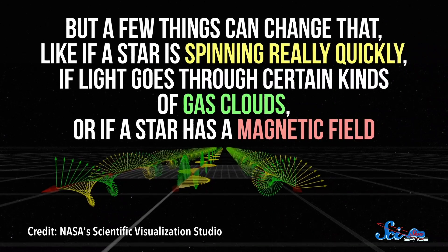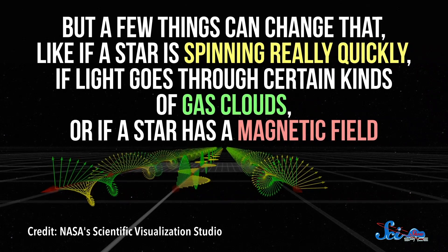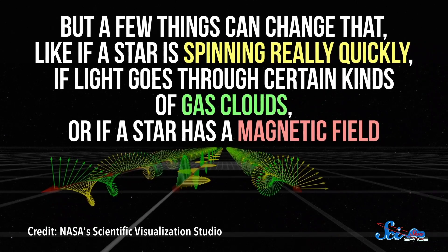But a few things can change that, like if a star is spinning really quickly, if light goes through certain kinds of gas clouds, or if a star has a magnetic field. These are all things that would be hard or impossible to pick out through more direct imaging. So by measuring light's polarization, scientists can research things that would otherwise be invisible.